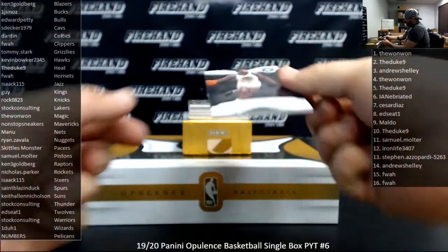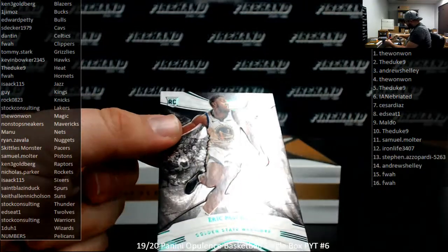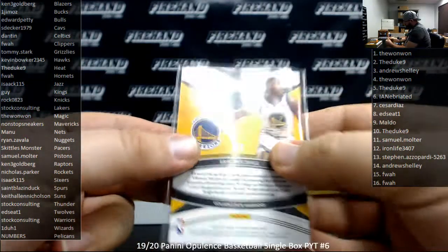First up, the Golden State Warriors. I've got a green base here of Eric Paschal, Golden State Warriors — one stock, numbered 2 of 5.